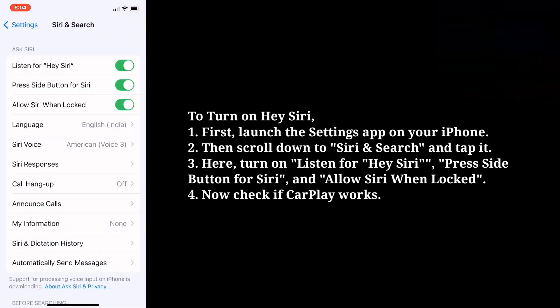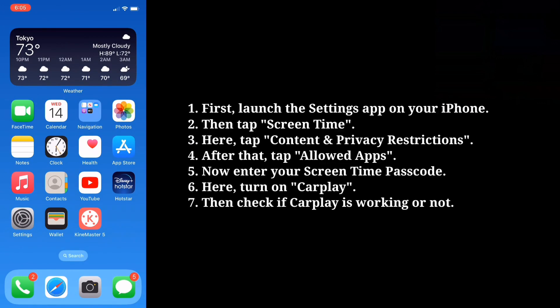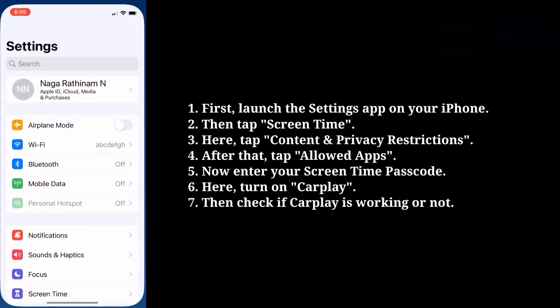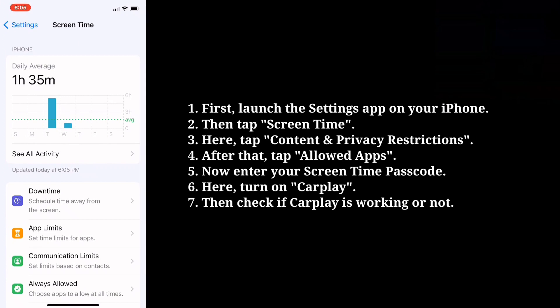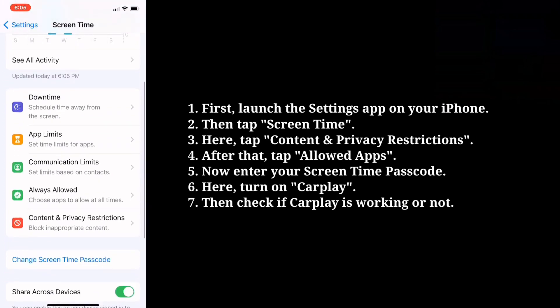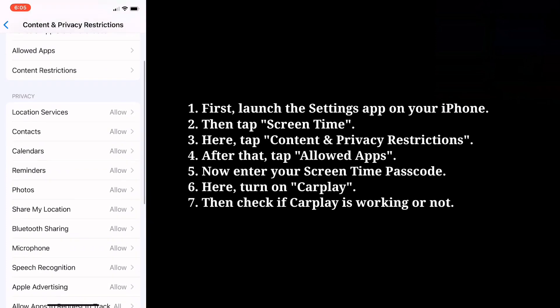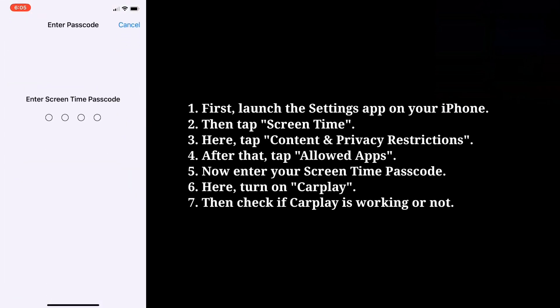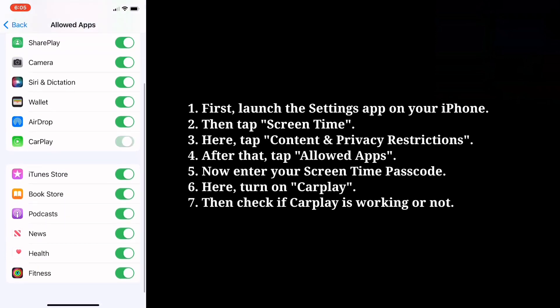Now check if CarPlay works. Second tip is Check the restrictions for CarPlay. First launch the Settings app on your iPhone. Then tap Screen Time. Here tap Content and Privacy Restrictions. After that tap Allowed Apps. Now enter your Screen Time Passcode. Here turn on CarPlay, then check if CarPlay is working or not.